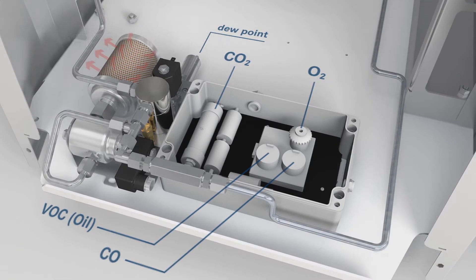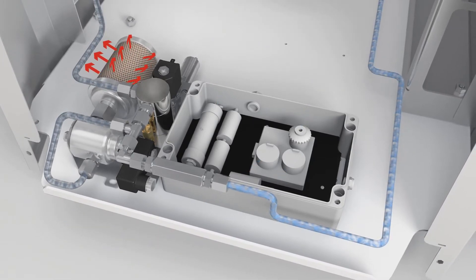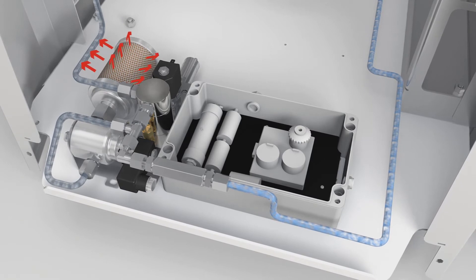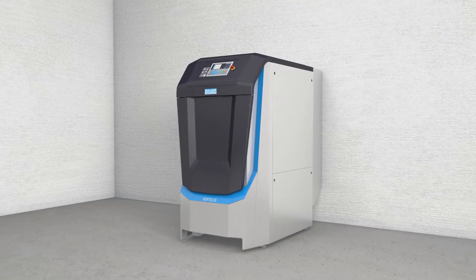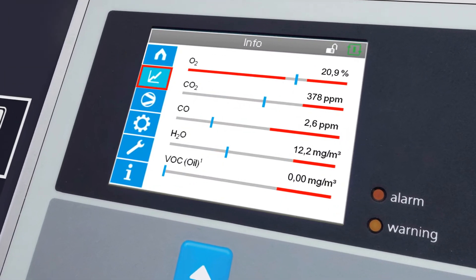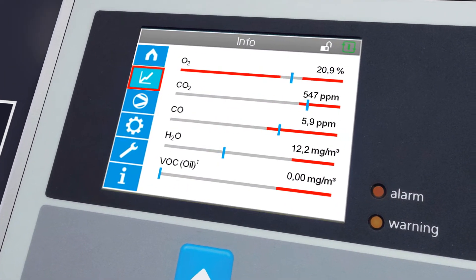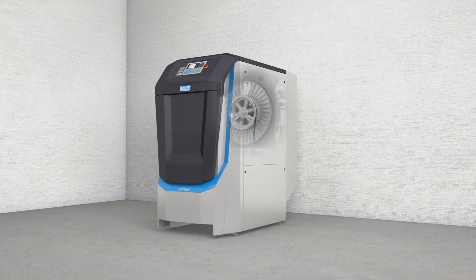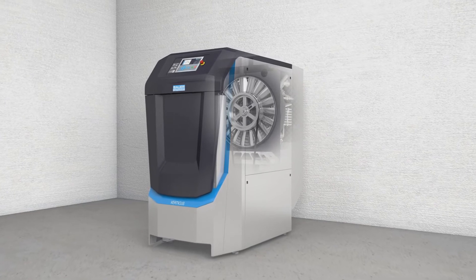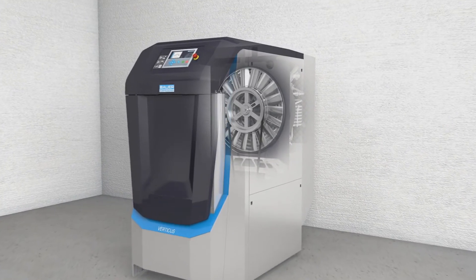If limits are briefly exceeded, the flush valve discharges the air to the outside. If limit values are exceeded for a longer duration, the Verticus displays an alarm and automatically shuts down. The compressed gas reliably maintains the specified degree of purity.